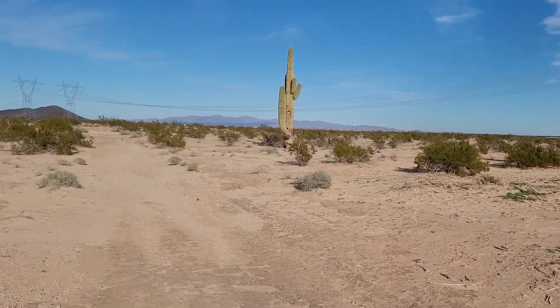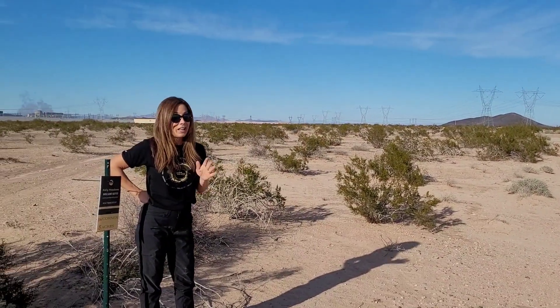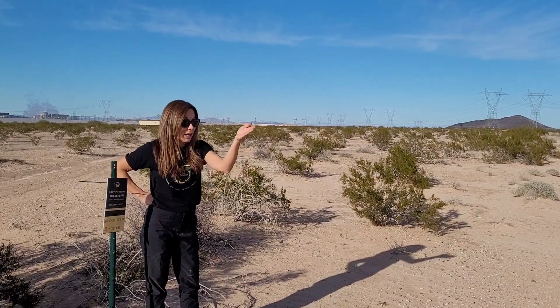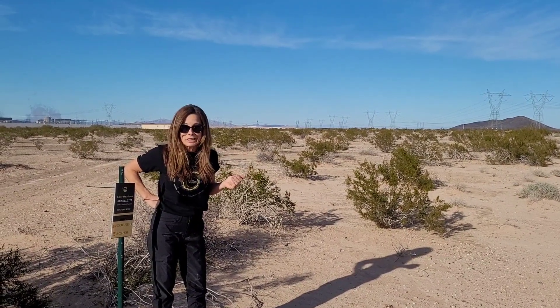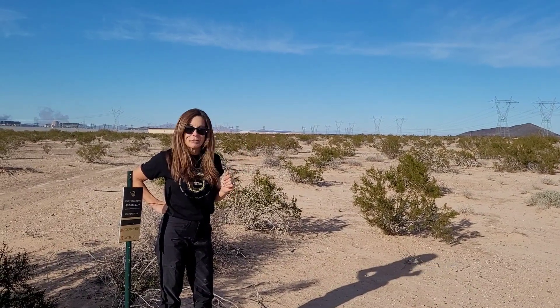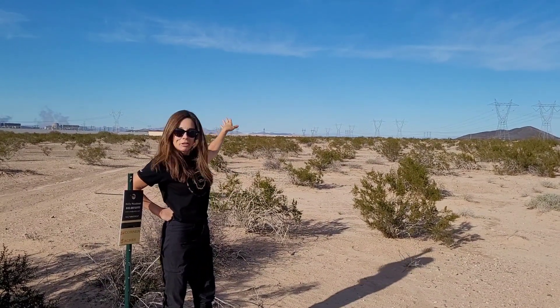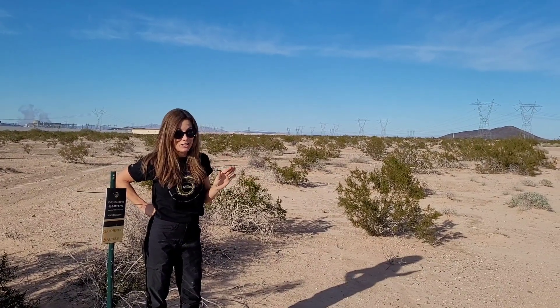I'm pretty sure that solar farms are quiet. Maybe not, but if I ask the solar panel, I'm pretty sure he is not going to respond to me. So if you're looking for peace and quiet, but you don't mind a little bit of solar panels to the south — and I believe there's more coming to the north — this could be the property for you. And I am not joking.